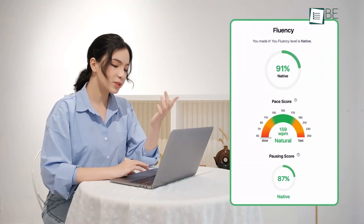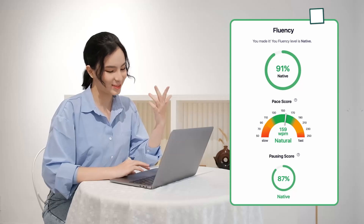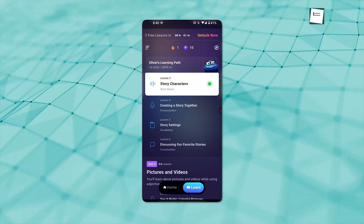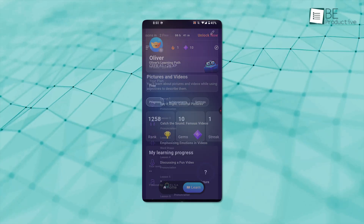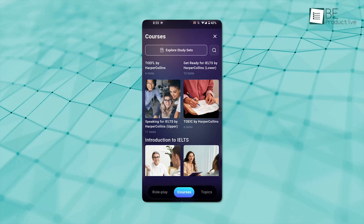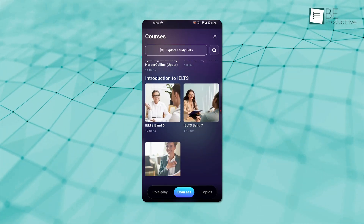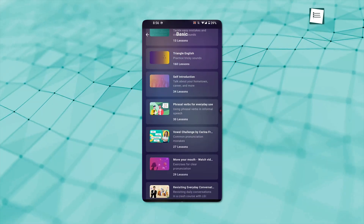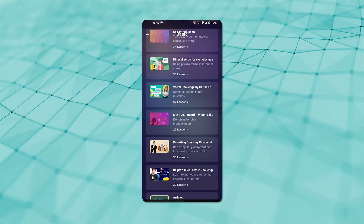You hear exactly what you need to adjust and how to say it right. Standout features include a language proficiency test that shows your current skill level, a customized learning plan built just for you, a progress tracker that records how much you're improving, personalized lesson recommendations based on your performance, and vocabulary sessions to strengthen your word usage. Check this out and brush up your speaking skills.